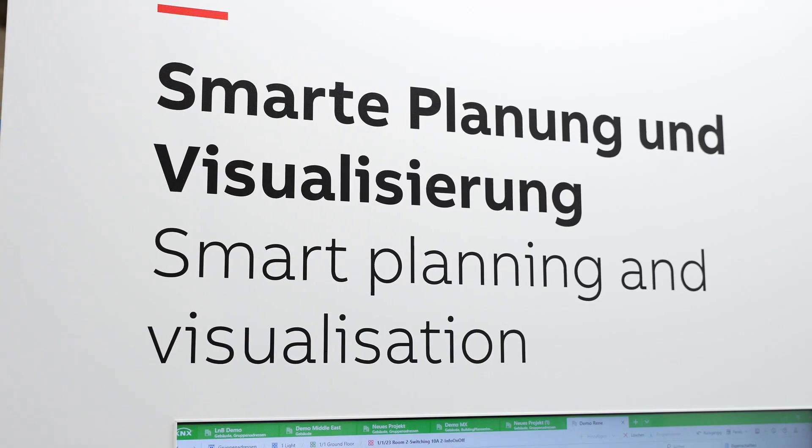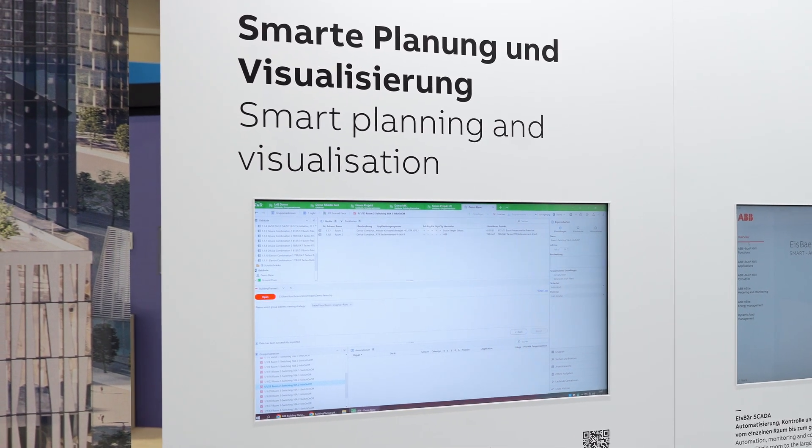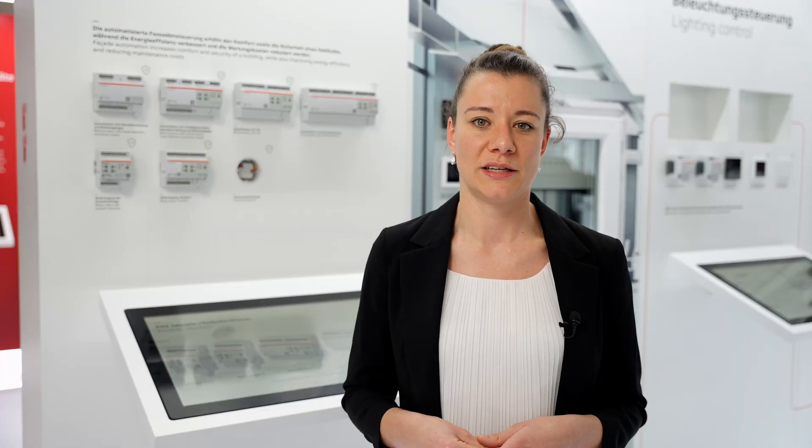We also have a major update for the building planner with new features that allow files to be generated and imported into ETS. Let me also present the ABB KNX app control server, also known as Busch Control Touch, which has new features to help installers improve the commissioning of their KNX installations.